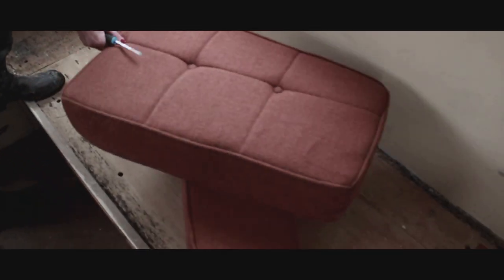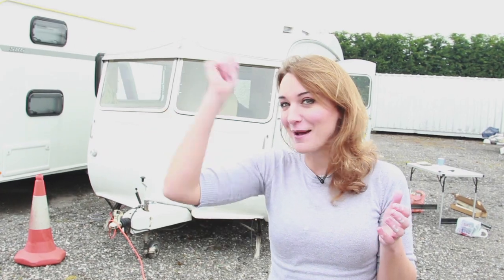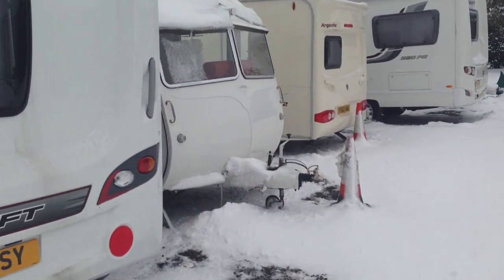Loads has happened since I last made a video. Let's start with the upholstery — do you remember that horrible orange upholstery? I decided to have it all covered in cream pretend leather. When I came to see it I didn't have my key; the upholstery man still had it. I came here, it was snowing, had a look through the window, and this is what I saw.